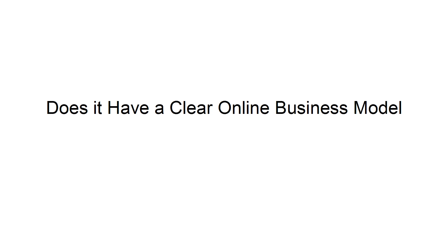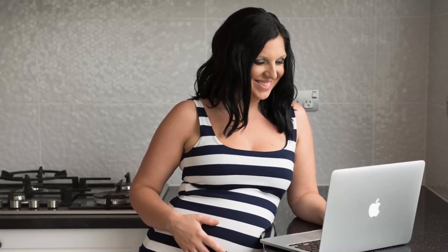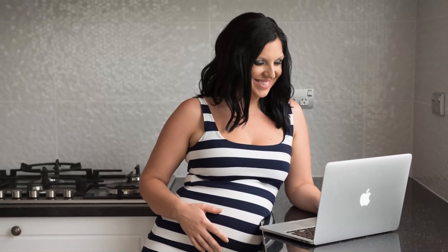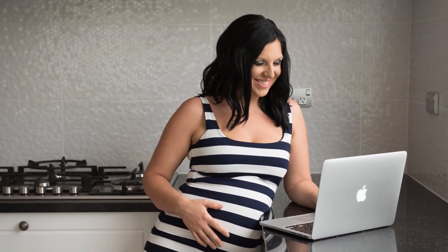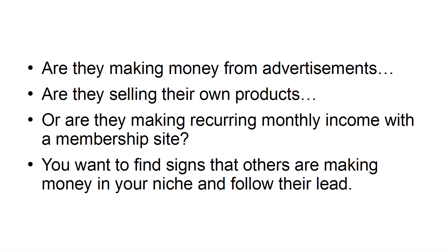Does it have a clear online business model? The last thing you want to do when you're starting a business is reinvent the wheel. Take a look at other websites in your niche and see if you can see how they are making their money. Are they making money from advertisements? Are they selling their own products? Or are they making recurring monthly income with a membership site? You want to find signs that others are making money in your niche and follow their lead.